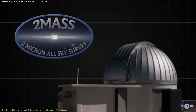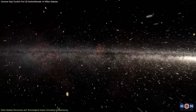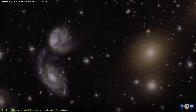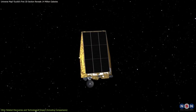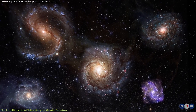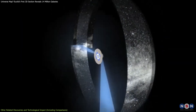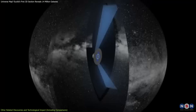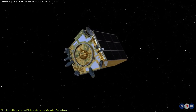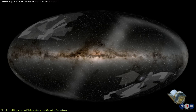Another key mission was 2MASS, which mapped the sky in infrared light. This was crucial for detecting stars and galaxies obscured by dust, particularly in our own Milky Way. While 2MASS was instrumental in uncovering hidden objects, it didn't have the technological power to capture the distant galaxies that Euclid can. Euclid's combination of visible and near-infrared observations will allow it to peer farther into the universe than 2MASS ever could, revealing galaxies billions of light-years away. Gaia, another European Space Agency mission, focuses on mapping the Milky Way in exquisite detail, tracking the positions and motions of stars. But while Gaia is invaluable for studying our galactic neighborhood, Euclid's reach goes beyond the Milky Way, aiming to map the entire universe. Together, Gaia and Euclid complement each other, with Gaia helping us understand our own galaxy while Euclid gives us a broader cosmic view.